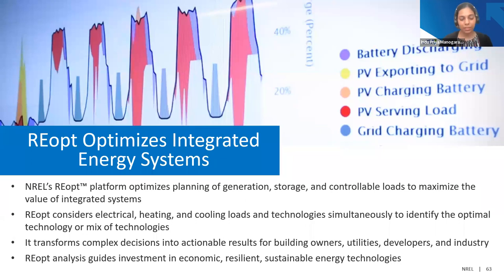REopt optimizes technology sizes and costs for a specific site. It performs complex decisions and analysis but also provides actionable results that can be used by a diverse set of stakeholders, including building owners, utilities, and developers. It can also help guide investment decisions into these technologies.